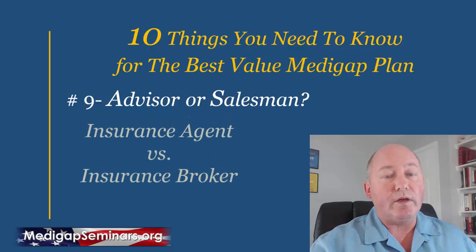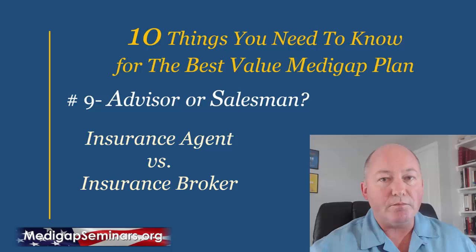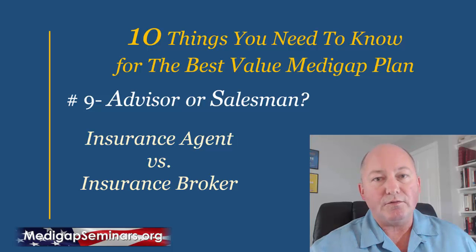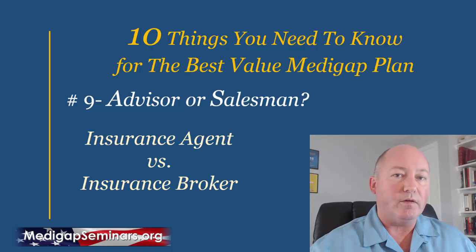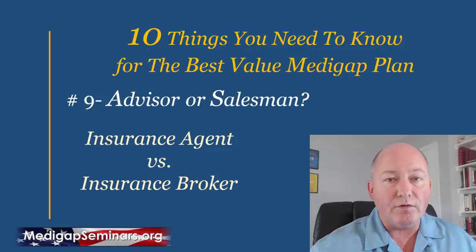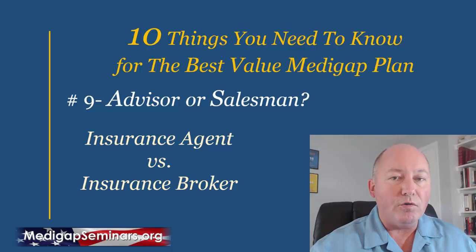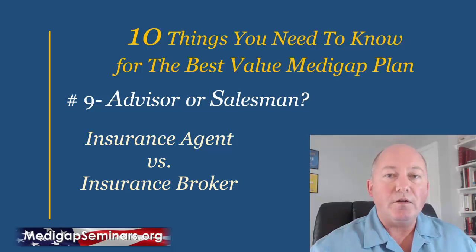Number nine is understanding the difference between an advisor and a salesman. Good advice doesn't cost you anything — you don't pay for people like us. An insurance agent is an employee of an insurance company; talking to them is like calling the company directly. They won't offer all available plans and can only represent the insurance company's best interest, not yours. An insurance broker should have access to all plans from all major carriers so you can immediately see all prices and features across every option and make an informed decision.